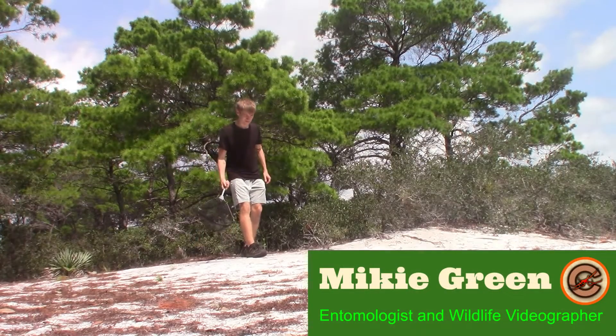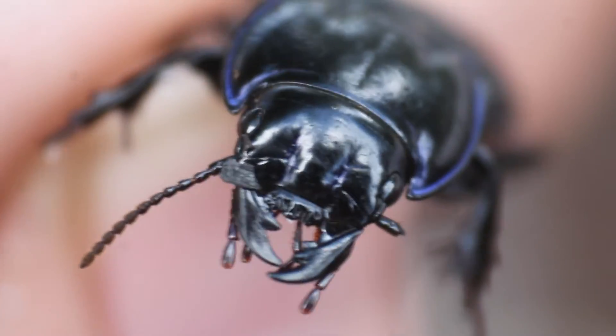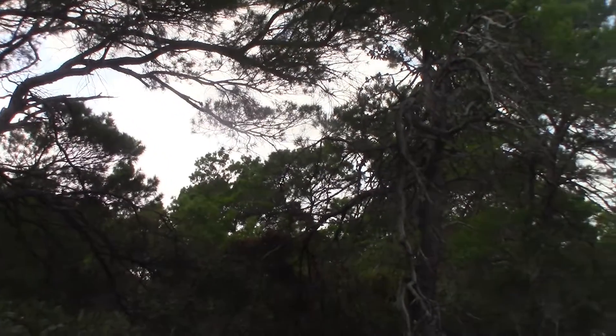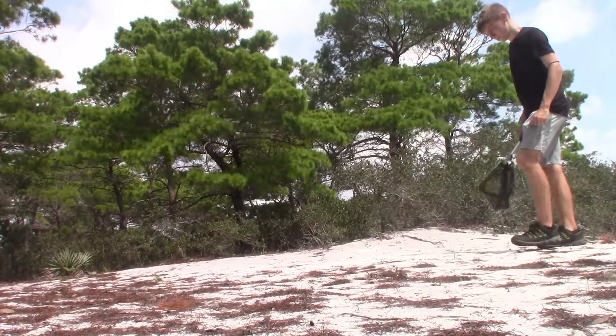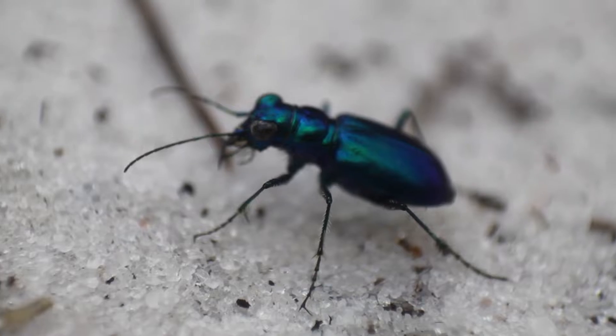I'm Mikey Green, and my goal is to show just how little we really know about the strange creatures living their hidden lives all around us. Today we are exploring a dry sandy scrub habitat in South Florida, in search of one of the most beautiful tiger beetle species on the planet: the festive tiger beetle.